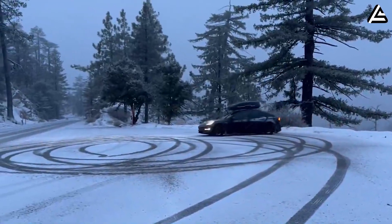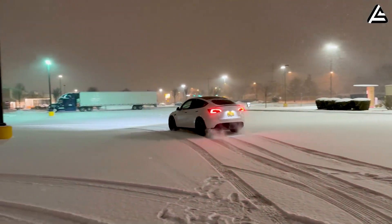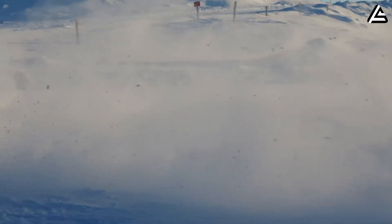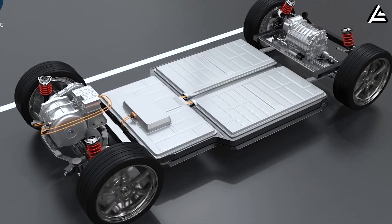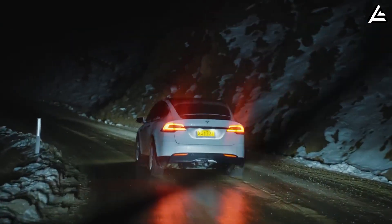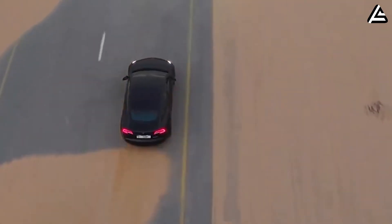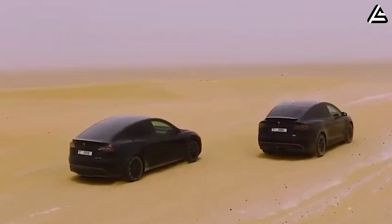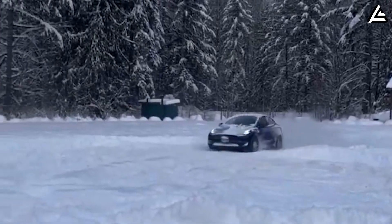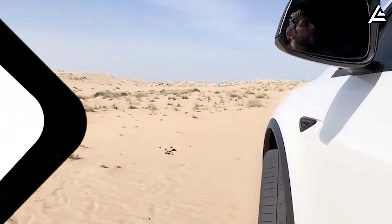For those concerned about whether an EV can handle the extremes, the Model 2 Redwood with solid-state batteries offers a level of resilience that traditional lithium-ion simply can't match. Standard Li-ion packs perform best between about 32°F and 122°F, because their liquid electrolytes become sluggish in the cold and risk chemical breakdown in high heat. Solid-state batteries, on the other hand, maintain stable ion conductivity from negative 4°F all the way up to around 212°F.